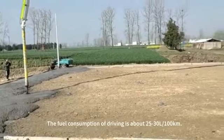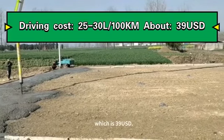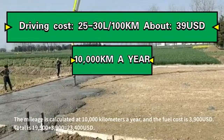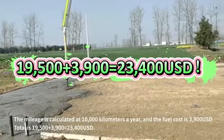The fuel consumption of driving is about 25 to 30 liters per kilometer, which is $39. The mileage is calculated at 10,000 kilometers a year, and fuel cost is $3,900. Total is $23,400.